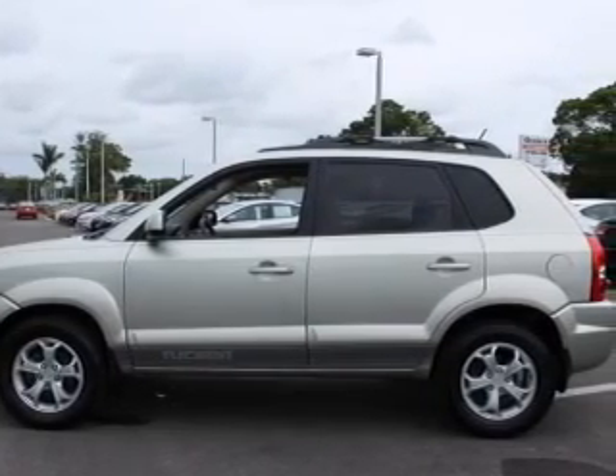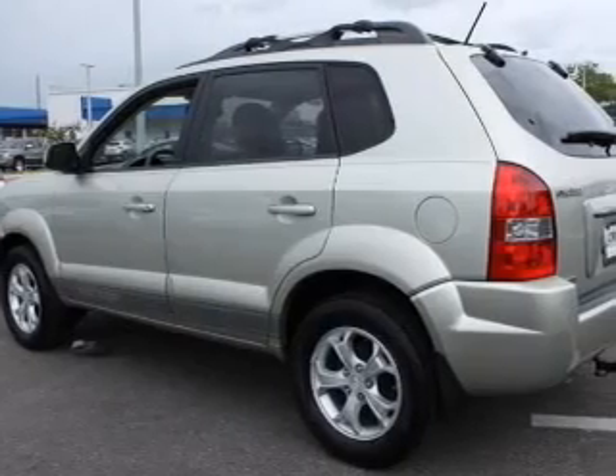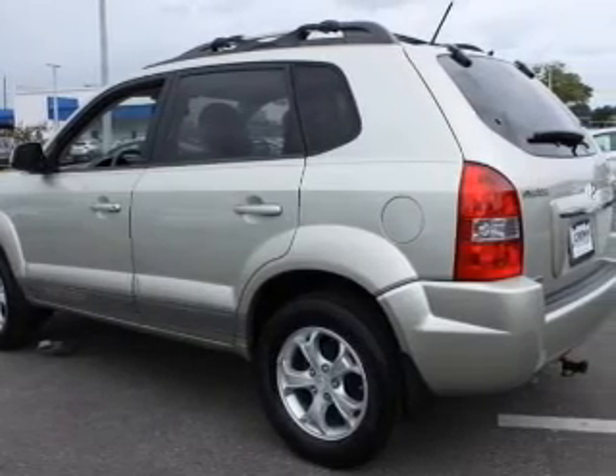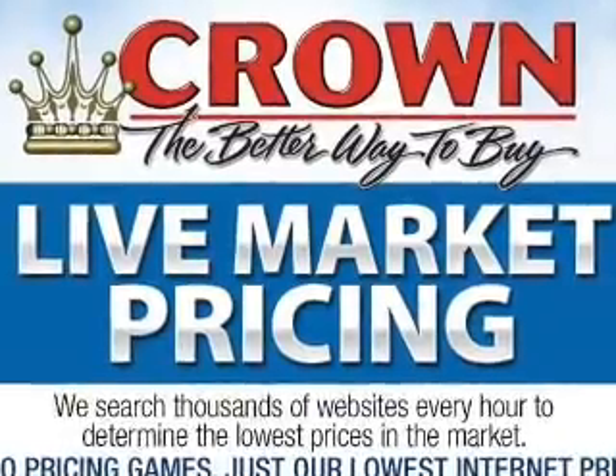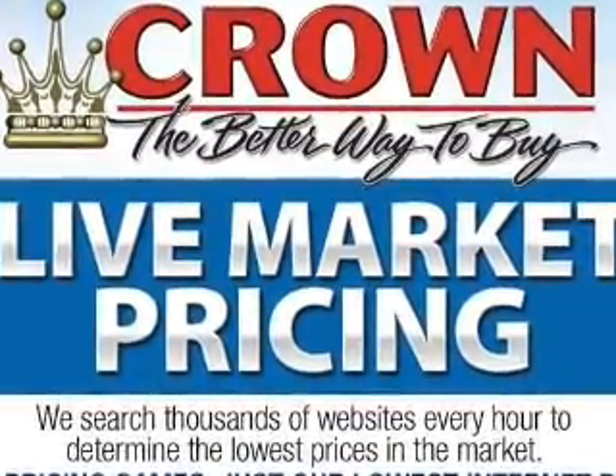Premium wheels give a more luxurious look. Savor your listening experience with the premium sound system. Anti-lock brakes help you bring your vehicle to a safe stop. Heated seats are a desirable comfort feature.